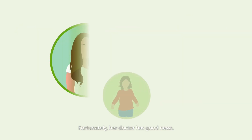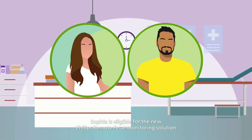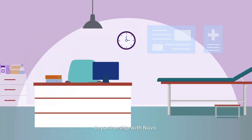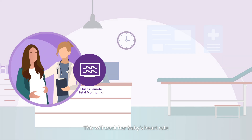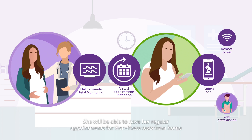Fortunately, her doctor has good news. Sophia is eligible for the new Philips Remote Fetal Monitoring Solution in partnership with Nuvo. This will track her baby's heart rate and Sophia's heart rate and contractions remotely in what the doctor calls a non-stress test. She will be able to have her regular appointments for non-stress tests from home, with her doctor looking at the results directly in the clinic. That means she will be able to do some of her appointments virtually.